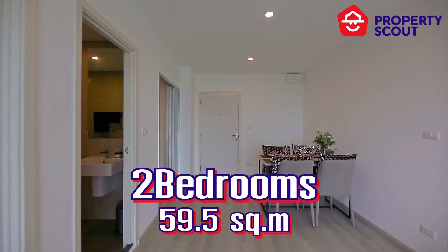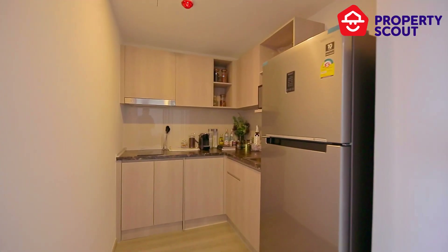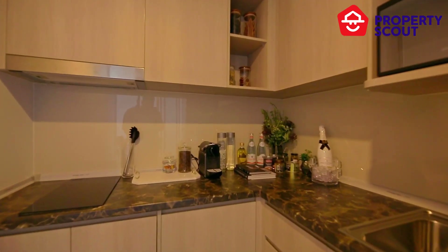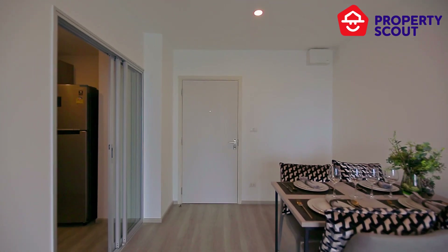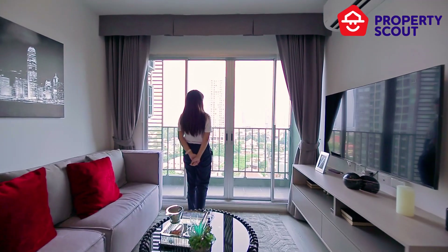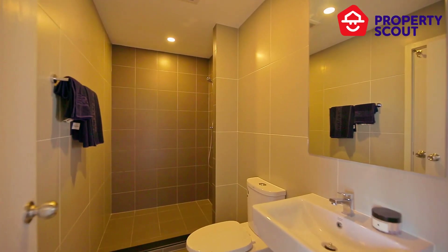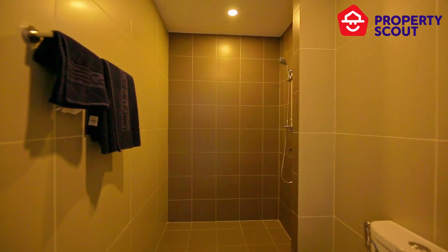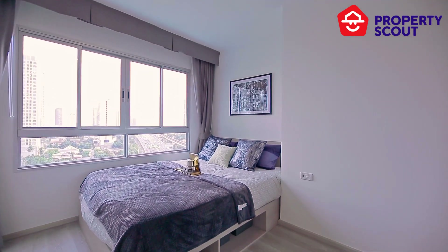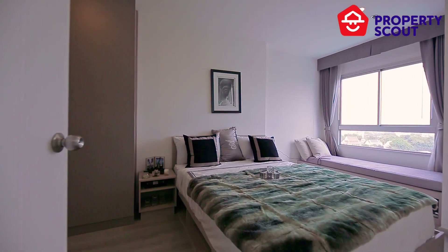For a two-bedroom unit with 59.5 square meters, it is very suitable for a family as every zone is separated well and has more space in each zone than the other units. The shared bathroom is interconnected with the first bedroom, creating privacy and convenience for your stay. The master bedroom comes with additional space for a couch, allowing you to enjoy the view.